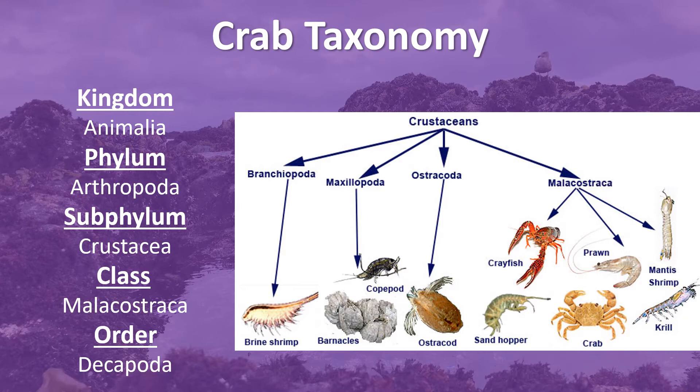spiders, mites, insects, centipedes, and millipedes. About 84% of all known species of animals are members of this phylum.